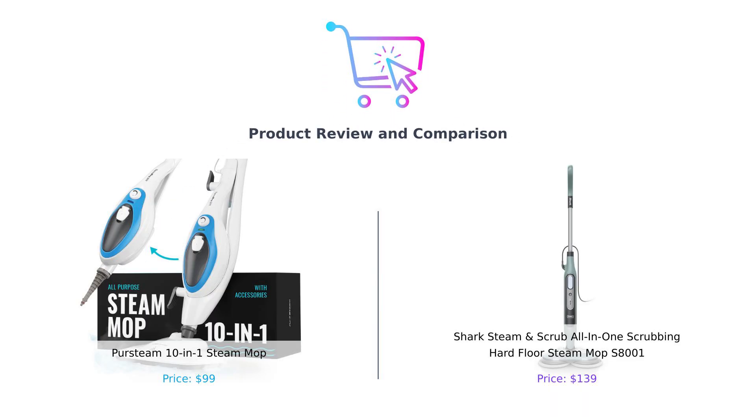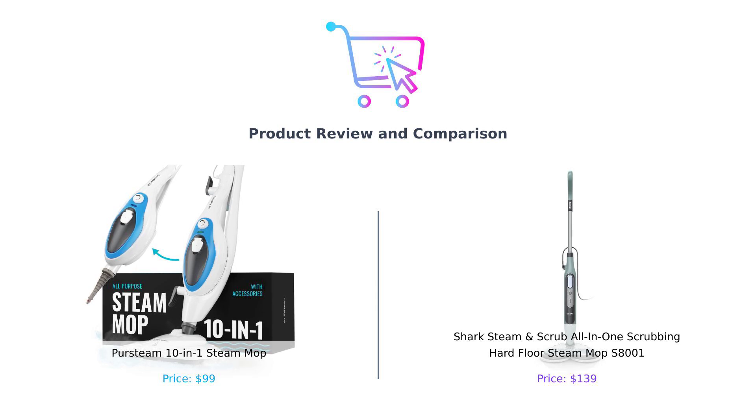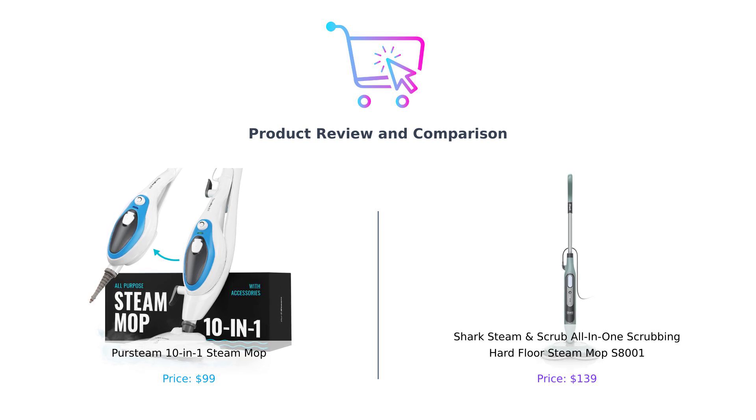Welcome back to the channel where we help you make purchasing decisions that won't leave your wallet crying. Today we're diving into the world of steam mops — because who doesn't want to feel like a wizard casting a cleaning spell in their home? On one side, we have the PurSteam 10-in-1 Steam Mop, the versatile cleaning sidekick that promises to tackle everything from floors to fabrics. On the other side, we have the Shark Steam and Scrub S-8001, the mop that claims to scrub away your messes while you sit back and sip your coffee.